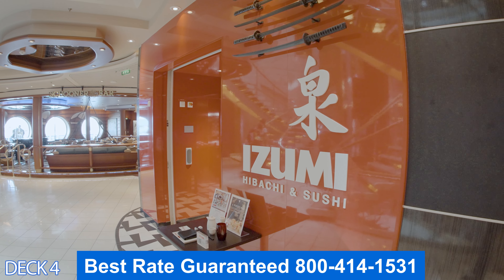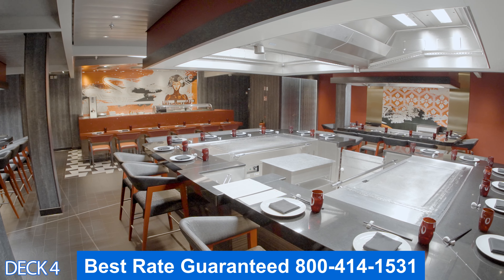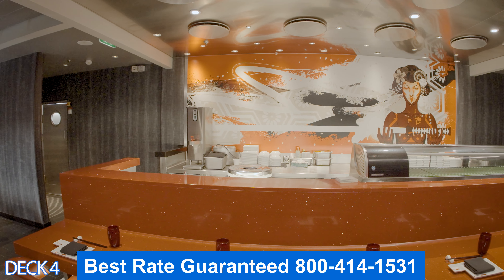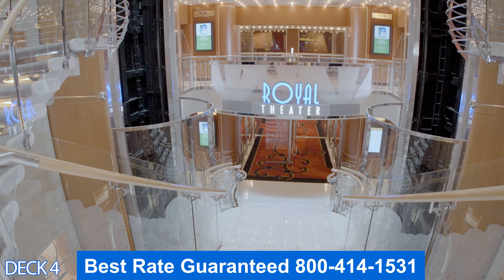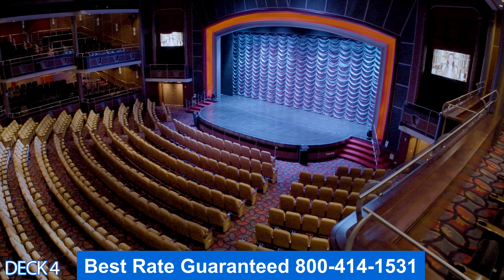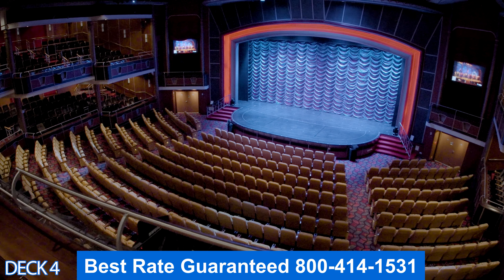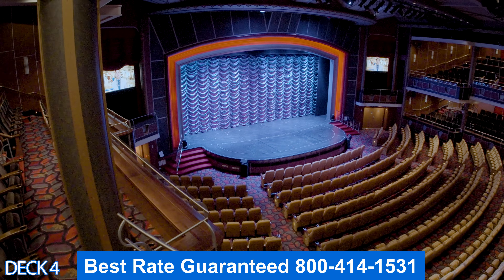This is Izumi, the sushi place and hibachi grill. If you enjoy sushi they have all different types — you can sit at the sushi bar or at a hibachi grill where the Japanese chef cooks right in front of you. Right in front of Schooner Bar is the theater, where you'll enjoy magic shows, musicals, and various activities. It's also where you meet up in the morning when you've booked an excursion with the cruise line.